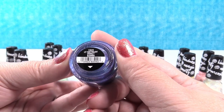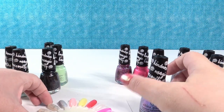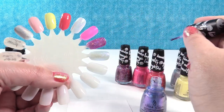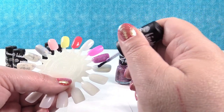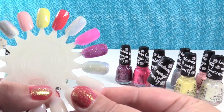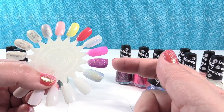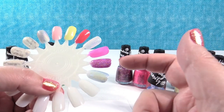This next one has like a holographic kind of look to it — this is Let Your Twilight Sparkle. It is very sheer, even though in the bottle it looks like it would be pretty pigmented, but it is gorgeous. Depending on how the light hits it, it changes between blue, purple, and almost clear. That is so pretty. You can see how pigmented the Party Cannon one is compared to how glitters usually look.